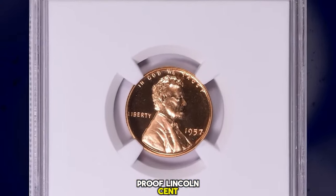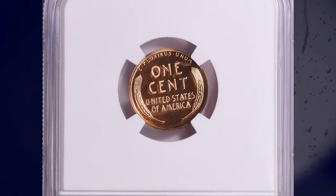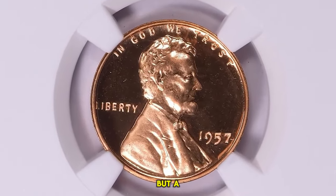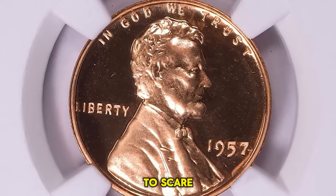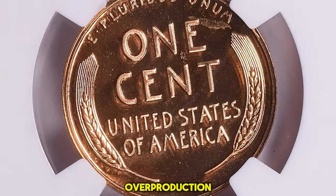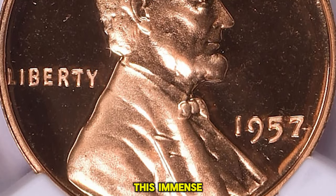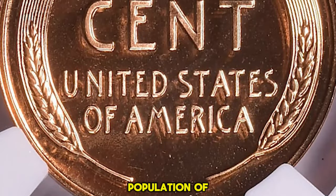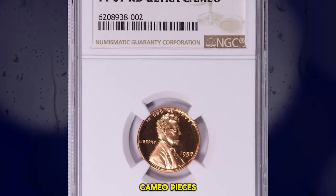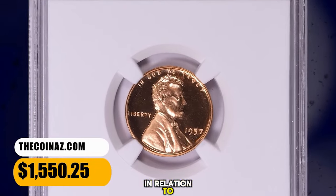1957 Proof Lincoln Cent, graded as PR67 Ultra Cameo by NGC. According to NGC, proof set sales nearly doubled from the previous year, but a figure of more than a million proof sets seemed to scare many in the coin business. The speculative market in such coins collapsed under the weight of overproduction. This immense mintage resulted in a large population of fully red gems, but most of these have little or no contrast. Cameo pieces are not rare, but Ultra Cameo specimens are very rare in relation to the total mintage.